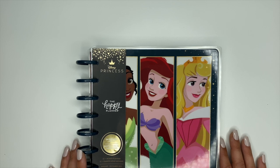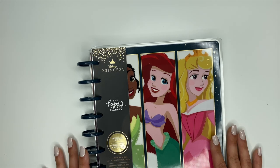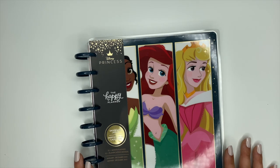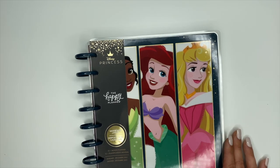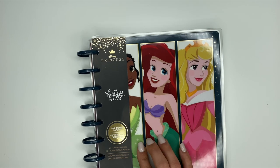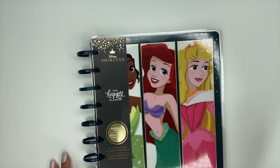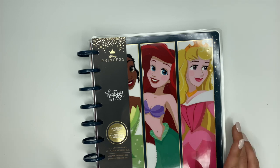Hey, it's Ashley! Today we're going to be flipping through the Disney Princess Happy Planner. A couple of things before we dive in: there will be four different planners as part of this launch. They will each have a different combination of princesses on them and also different layouts. This one specifically is a dashboard layout, and then there's also a vertical, a color block, and possibly another vertical.